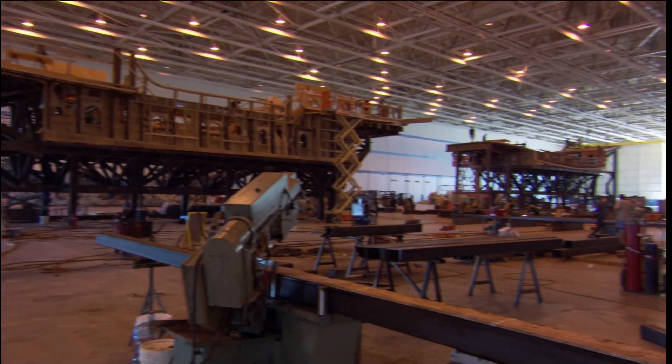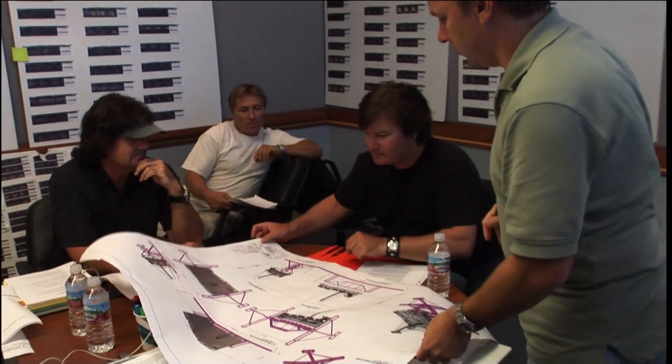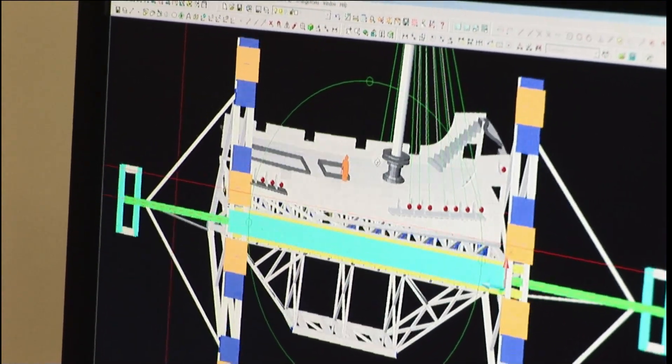We had to design and create this monster in three months. It starts at an art department request. They'll tell you what they're planning to do — like we talked about storyboards. We need to have this particular look, and they may even progress to a previous stage where they'll have it computer animated, and we'll look at the motions that they're wanting.